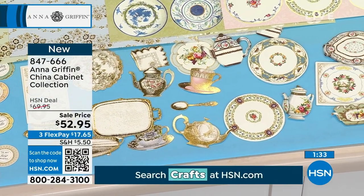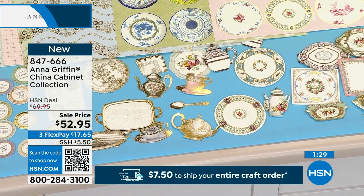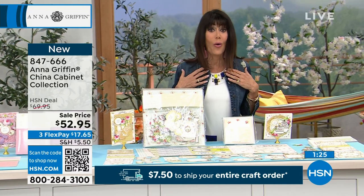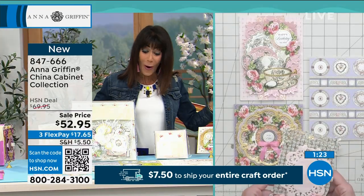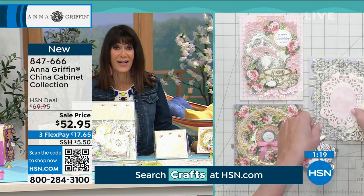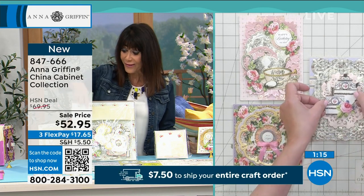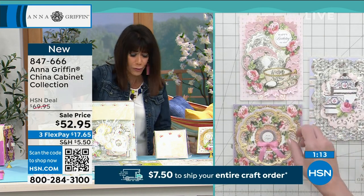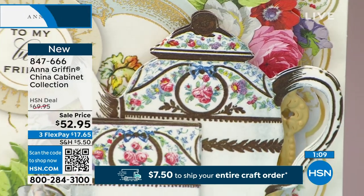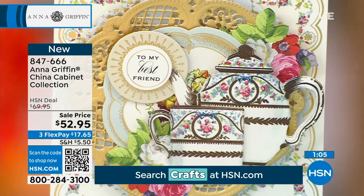This is one of the finest representations of your incredible, unparalleled artistic nature. Honestly, it's so you, it's so beautiful. I've just never presented any of the china collections with you before, and I'm just in awe of it. Even the sentiments — the quality of the paper, the colors, the touch of the metallics in the paper. For $52.95, this is just phenomenal.